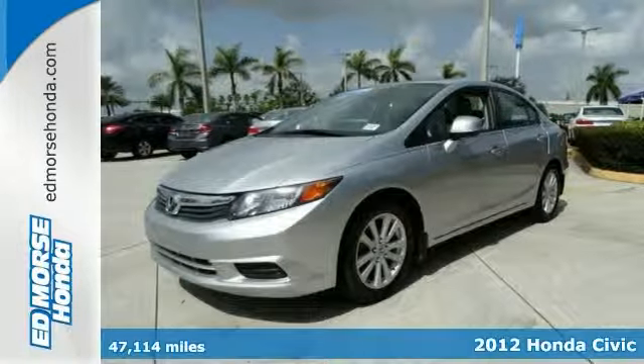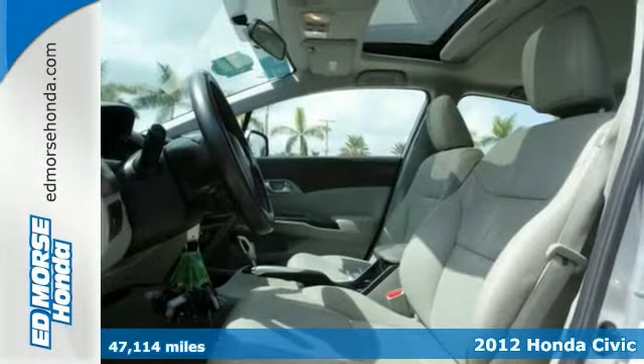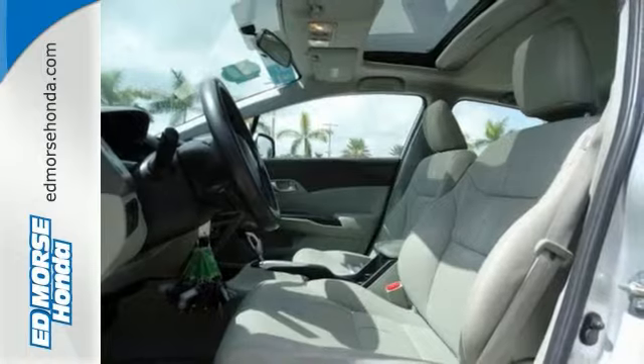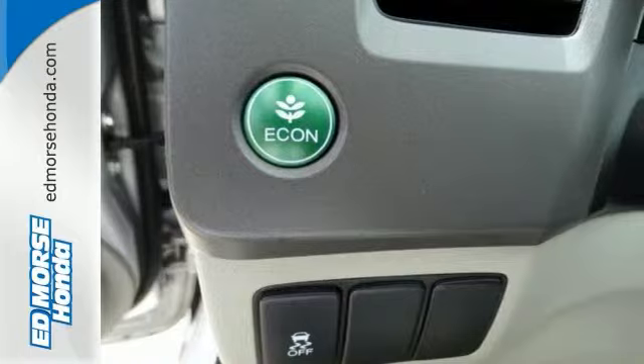Never worry on the road again with the anti-lock braking system, traction control, and dual airbags in this 2012 Honda Civic EXL. This one comes with a 1.8 liter 4-cylinder engine, and it also has the Econ button for greater fuel efficiency.